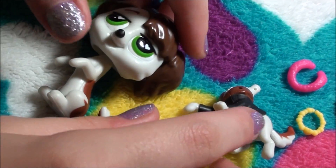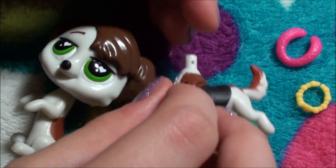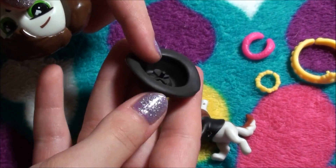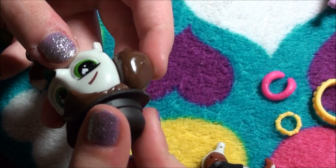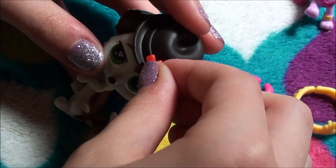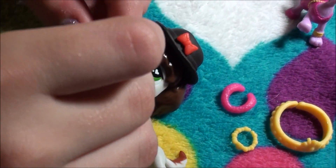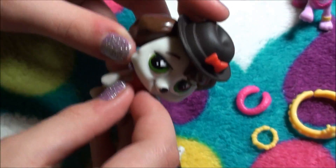If you didn't notice, the little holes around their bodies and heads are for their little accessories, because they have little pegs. You can just line it up and put it on in. So let's dress him up — he looks very handsome.